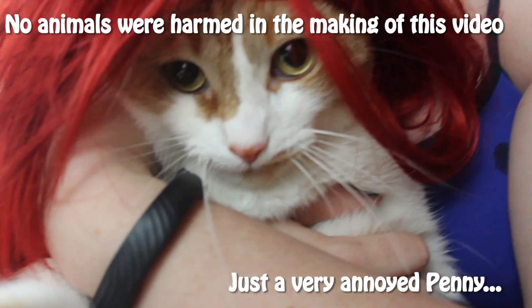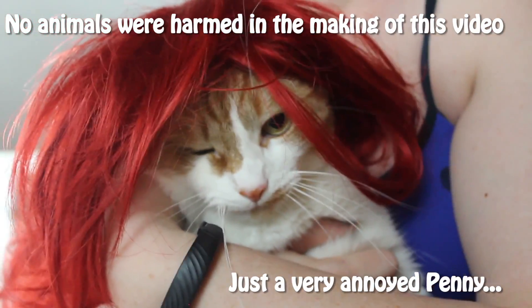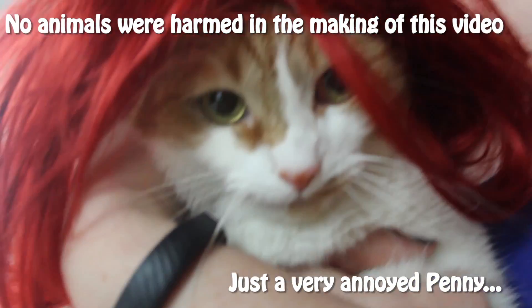The seaweed is always greener in somebody else's lake. Dream about going up there, but that is a big mistake. Look at the world around you, right here on the ocean floor. Wonderful things in the sky — what now are you looking for? You look so pretty, Penny. Namaste forever, bye bye!